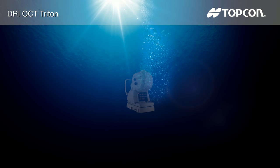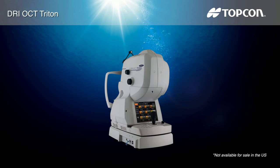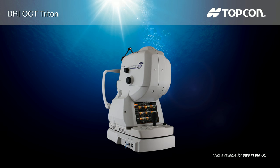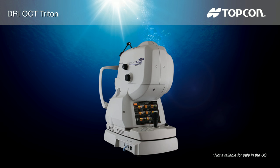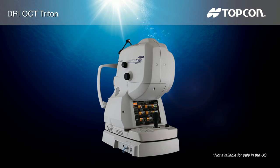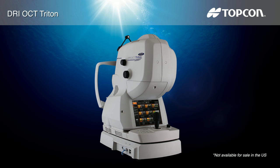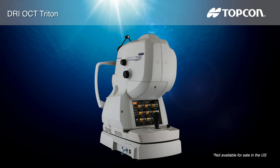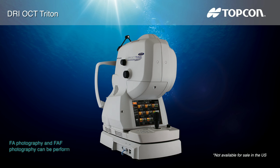Topcon continues its philosophy of developing innovative technologies with the introduction of a new dimension of optical coherence tomography OCT technology using swept source. Topcon is the first in the world to introduce a combined anterior and posterior swept source OCT: the DRI OCT Triton. The DRI OCT Triton incorporates full-color high-resolution fundus photography, FA, and FAF imaging, wide field imaging.